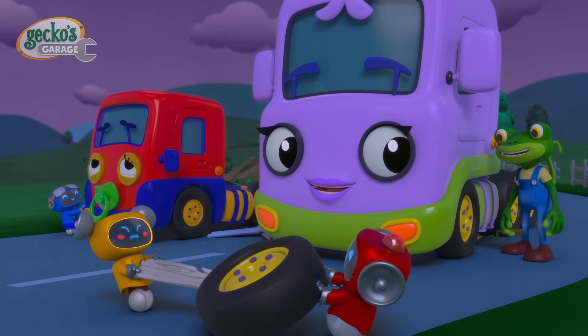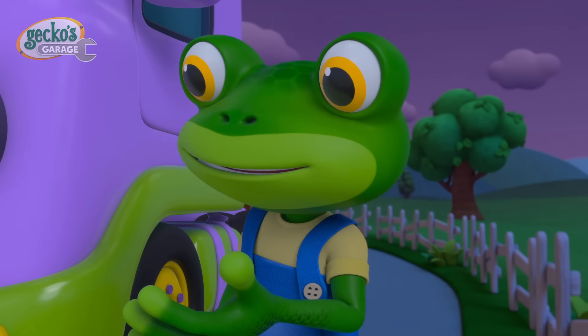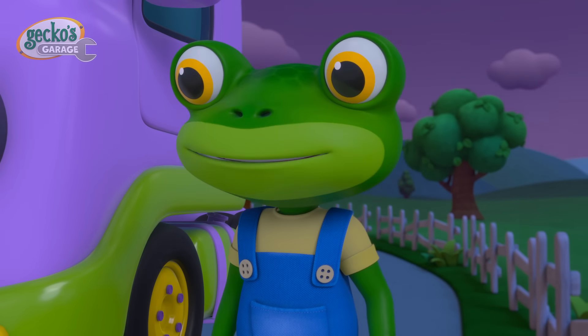There you are, Mummy Truck! Your new tyre should be all set! Alright, Mechanicals! Let's load up that fence! We don't want another truck to get a flat tyre too!